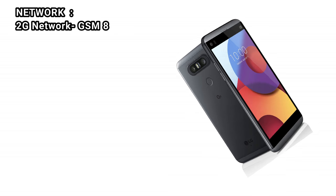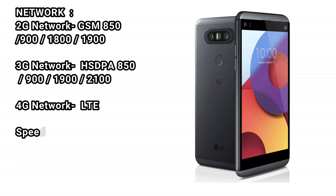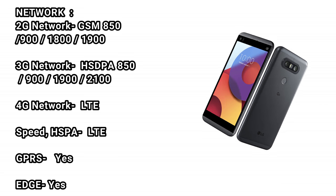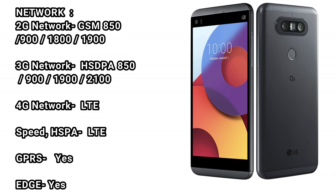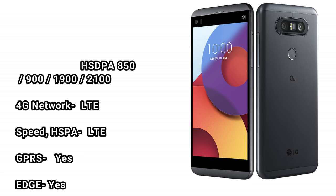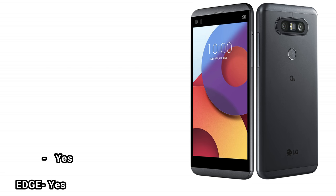Network: 2G network GSM 850/900/1800/1900. 3G network supported. 4G network: LTE. Speed: HSPA and LTE. GPRS: yes. EDGE: yes.